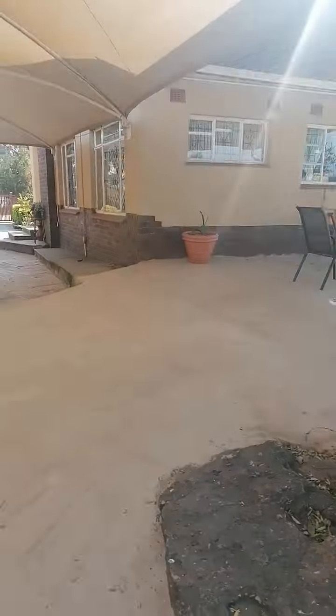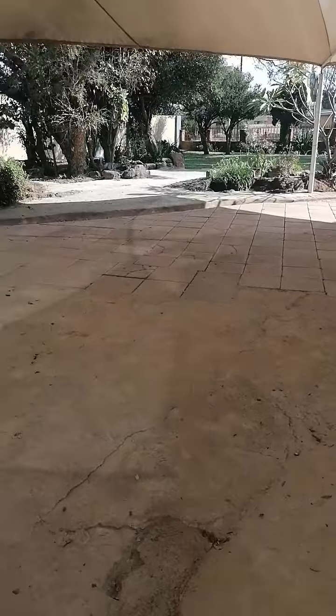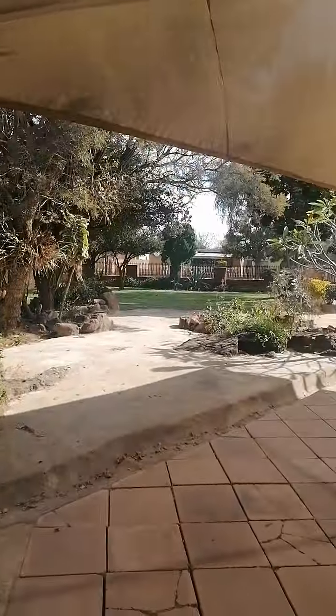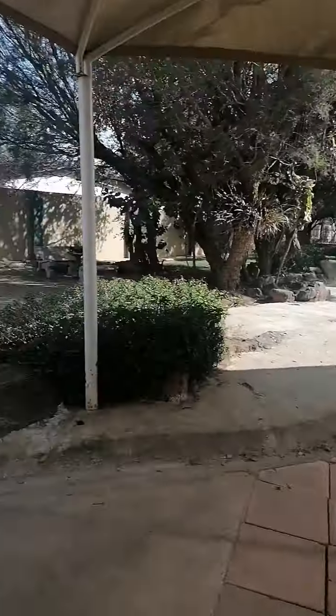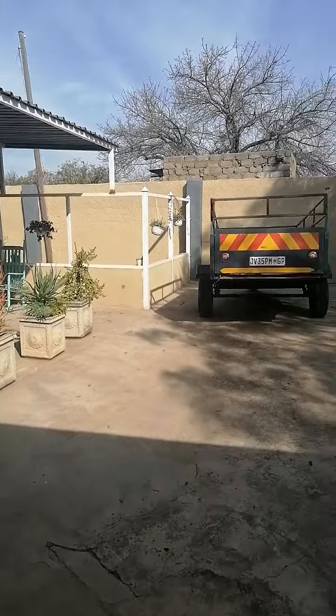Double garage — let me show you the street. This is the main house. There's another house here with a beautiful garden.